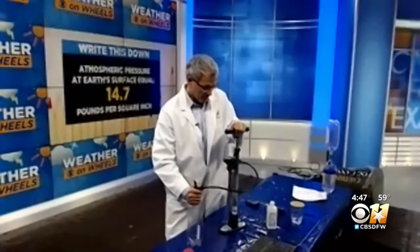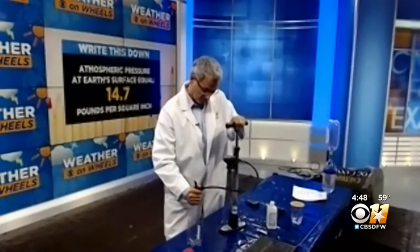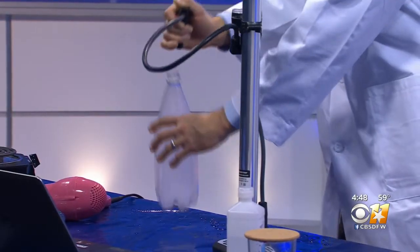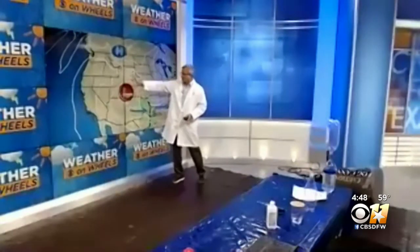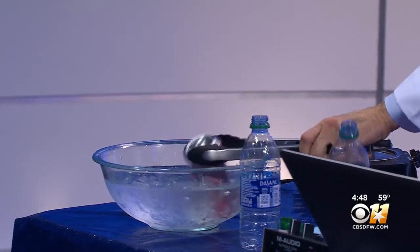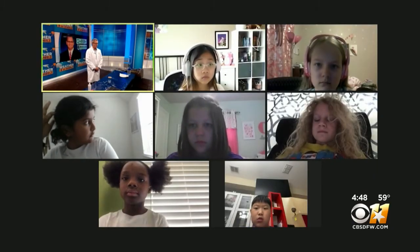You teach the fundamentals to hopefully make more sense of the forecast. High pressure is sinking air, and no clouds can form. But I'm going to remove this stopper and make low pressure. This low pressure system that's coming out of the Rockies is going to move in tomorrow. Teaching the basics, showing the forces at work.